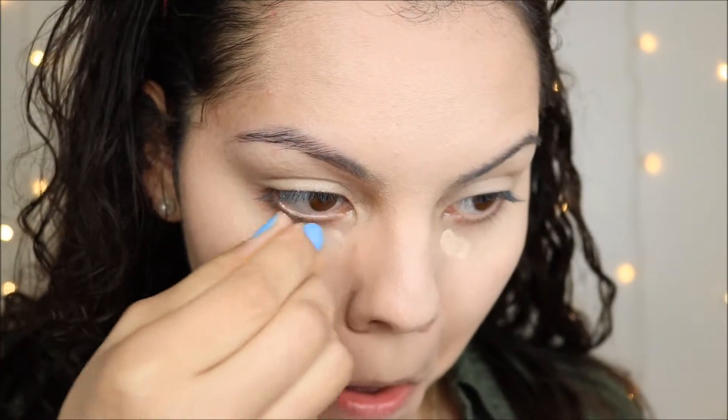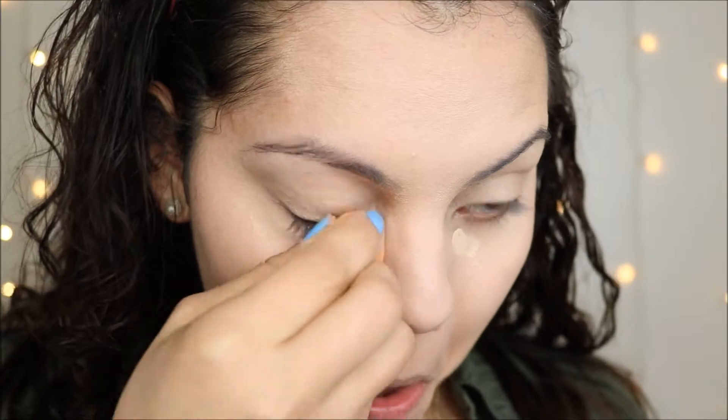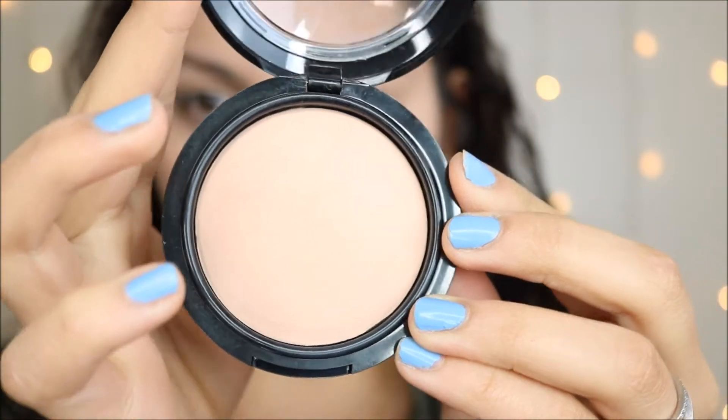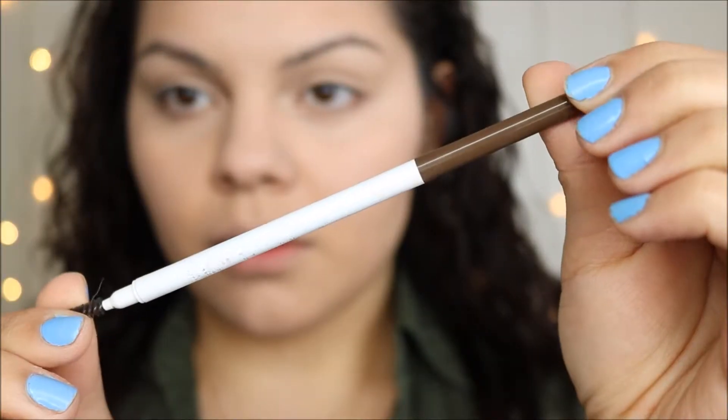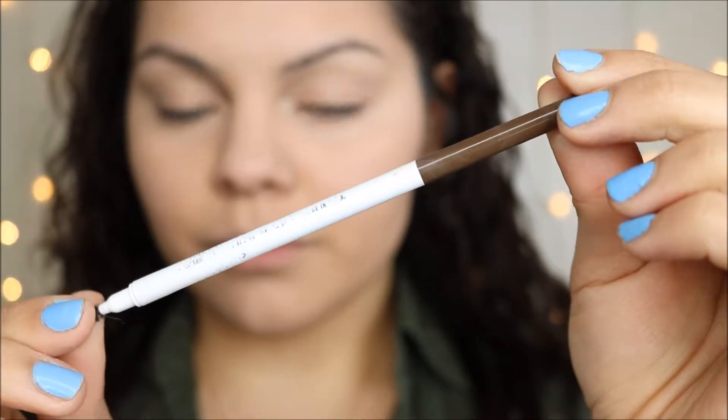I'm also using the Miracle Sponge from Real Techniques. Then I applied some powder — this is the Wet n Wild Photo Focus powder. It's super super fine and it's very good. I actually like it as much as my Rimmel Stay Matte pressed powder. It's pretty good.